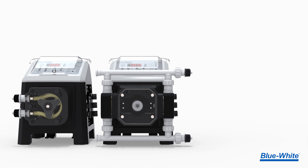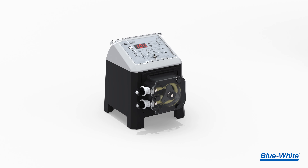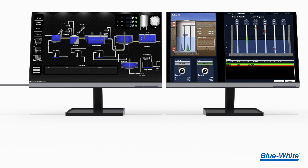With this new feature, a milliamp signal can now be sent from the pump to a SCADA system, where you can remotely monitor the pump, allowing for improved automation and monitoring.